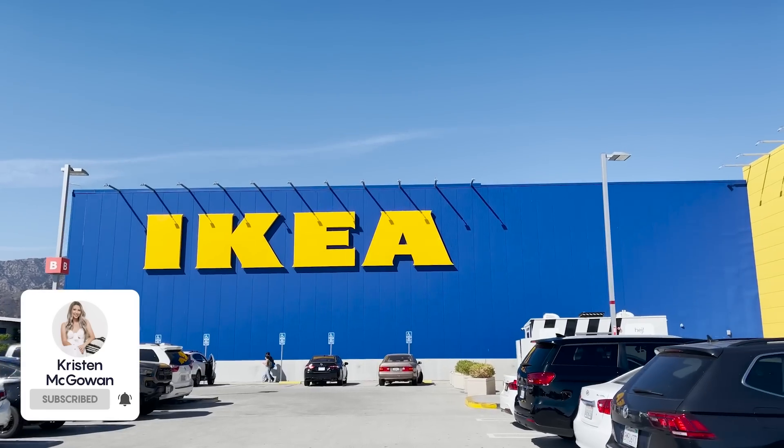Hey everyone, welcome back to my channel. My name's Kristen and today I'm taking you along with me to IKEA so we can check out everything that's new in stores for fall 2022. I'm pretty excited because I did check online and there are so many new seasonal pieces, but there's also a ton of new furniture and different style pieces coming out right now, so I'm really excited to see everything in person and show you guys all my favorite finds.